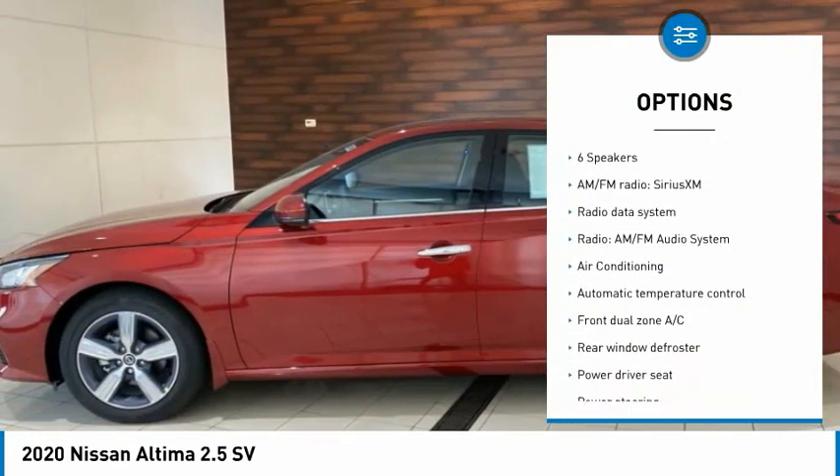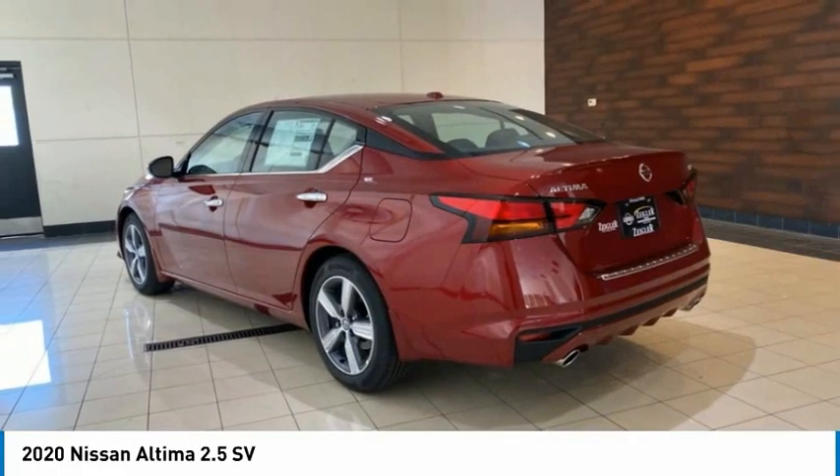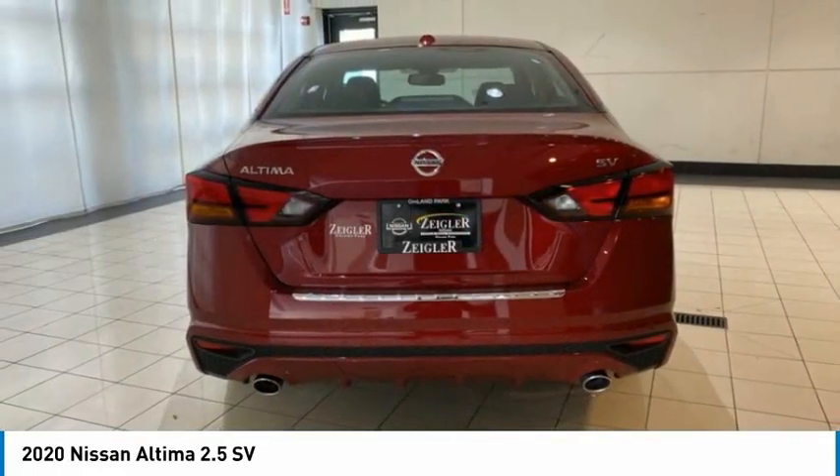Fog lights, speed control, four-wheel disc brakes, power moonroof, rear window defroster, heated steering wheel.